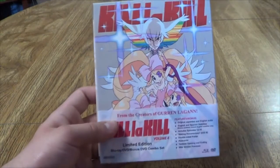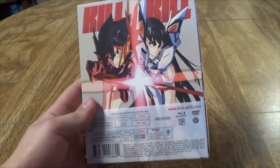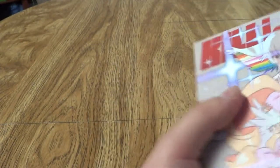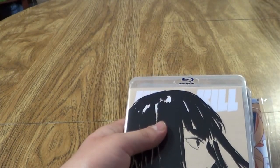Next up we have Kill La Kill Volume 4. I know I haven't shown Volume 3 in any of my videos yet. That is because I'm stupid and accidentally ordered the standard edition of Volume 3, so I'm going to have to return that and order the limited edition, which I will do soon.